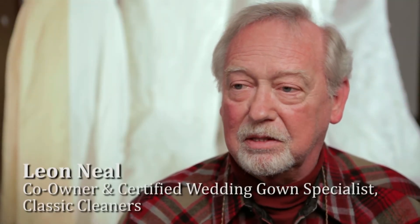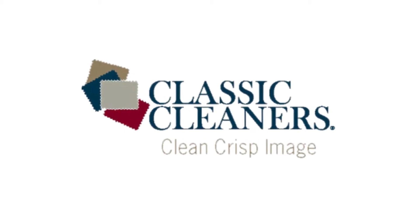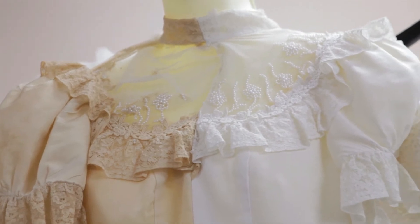My name is Leon Neal. I'm co-owner of Classic Cleaners and my specialty is wedding gown preservation and restoration. Restoration is actually bringing a gown that's been in storage or left uncared for back to its original color.